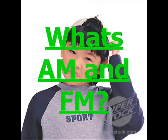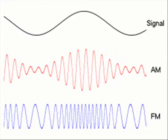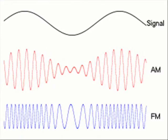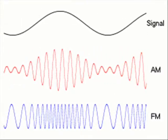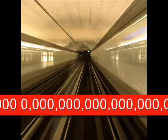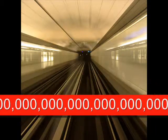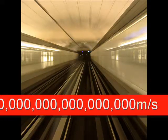What's AM and FM? Radio waves are made up of two main bands: AM, which is amplitude modulation, and FM, which is frequency modulation. They both travel at the speed of light — 300 million meters per second. This is what my friend Lecrae would look like if he was traveling at the speed of light.